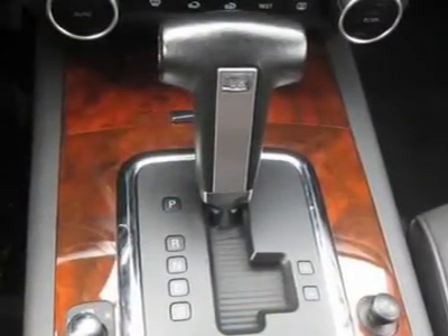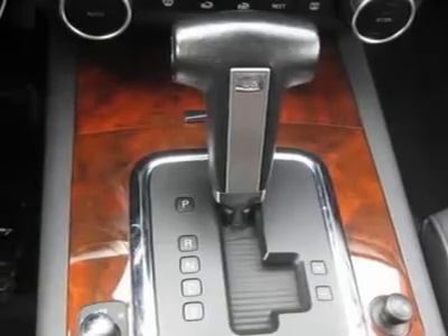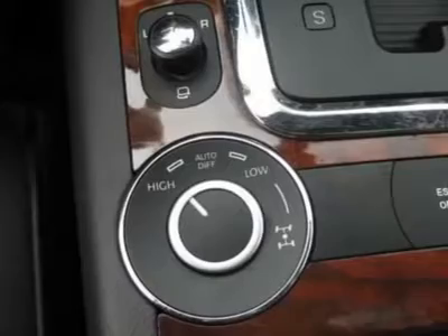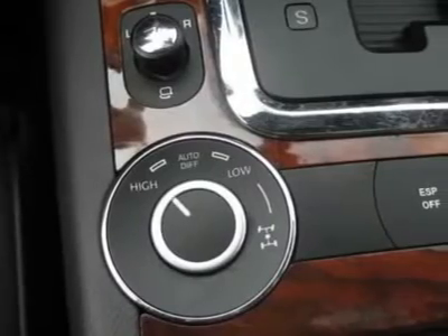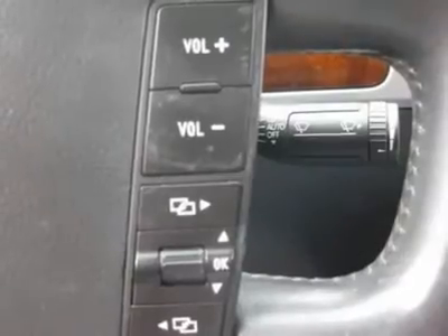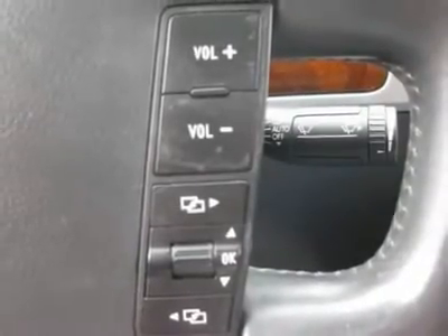Heated seats, roof rack, rear air conditioning, wood trim, clock, tachometer, digital info center, homelink system, tilt steering wheel, steering wheel radio controls, sunroof/moonroof, driver airbag, passenger airbag, side airbags.